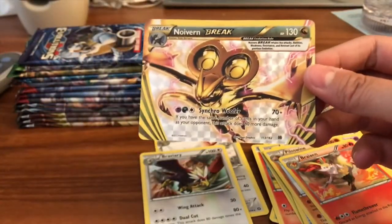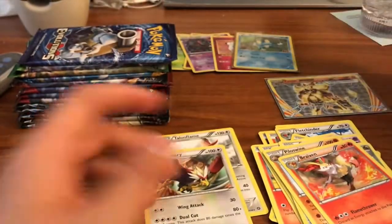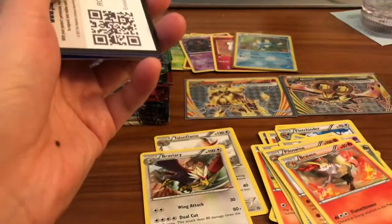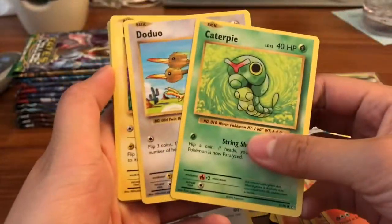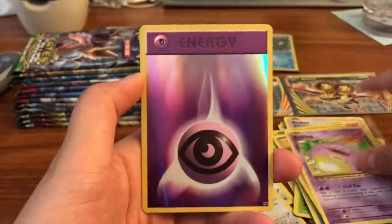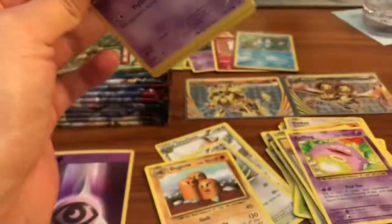We are killing it already — two Break cards, two ultra rares! I do miss the Break cards, I think they're really cool. Someone asked if I prefer Break cards over Prism cards — sometimes I do, it really depends. Next pack: Caterpie, Dodrio, Duosion, Pikachu, Machop, Growlithe, Metapod, Professor Oak's Hint, Koffing, a Psychic Energy holo — very cool — and a Dodrio. Didn't get reverses but we got Break cards so very cool.